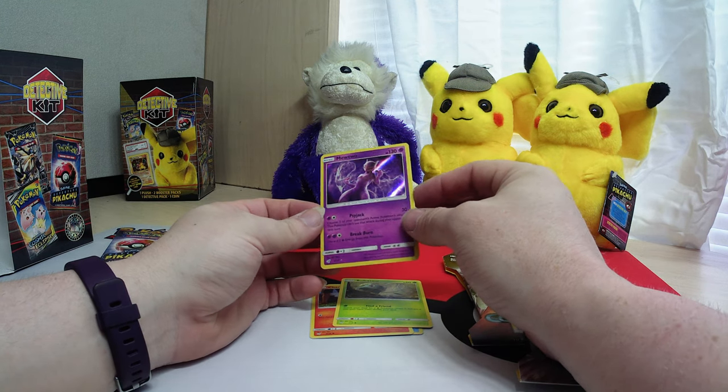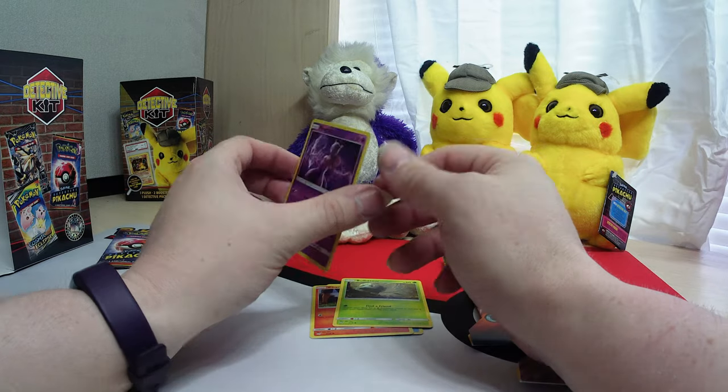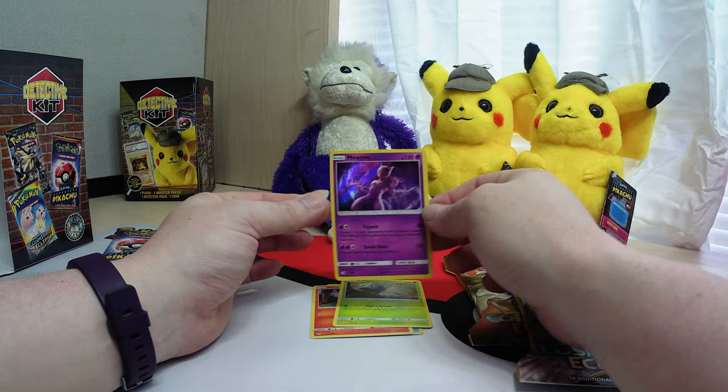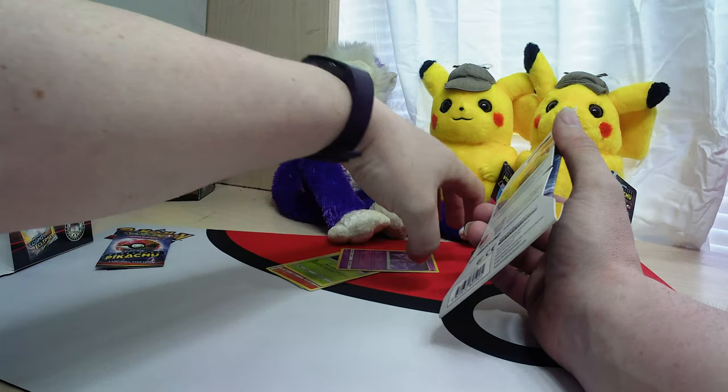Nice to see a Mewtwo, especially one with such good artwork. I do like that - it's the live 3D version, or whatever the cinematic stuff. Not bad. Let's see what else we got.